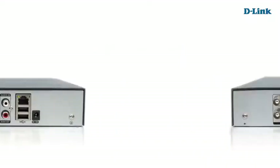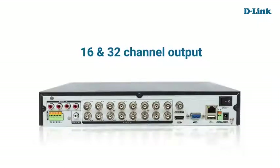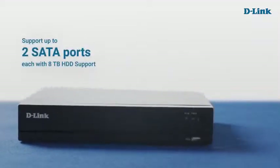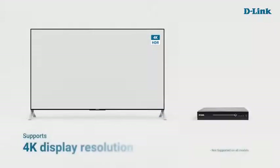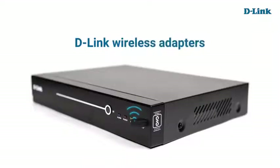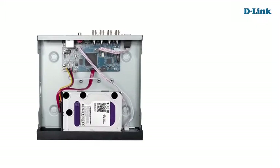D-Link DVRs support 4, 8, 16, or 32 channel outputs depending on deployment needs, and with support for up to 2 SATA ports, they support up to 8MP resolution. With H.265 Plus codec technology, which optimizes video quality, reduces bandwidth, and saves storage space by up to 70%. You can also connect your DVR to your latest TV supporting 4K display resolution, and connect your DVR to your home network wirelessly using D-Link wireless adapters. Back up recorded data using FTP, pen drive, or USB SATA drive.